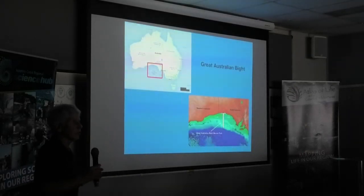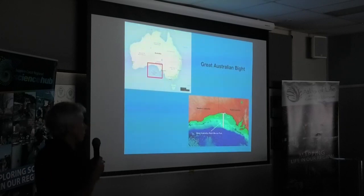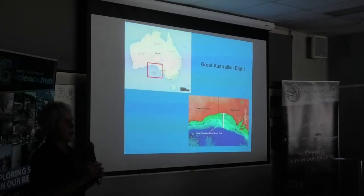I was very lucky to be involved in a joint expedition with CSIRO and a number of other universities and museums in the Great Australian Bight a couple of years ago. We were trying to understand geological and biological processes in 3,000 metres of water in the Great Australian Bight.